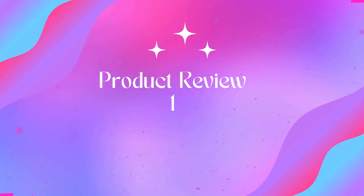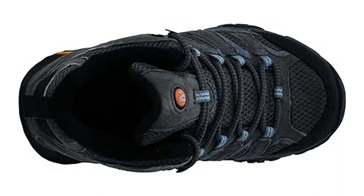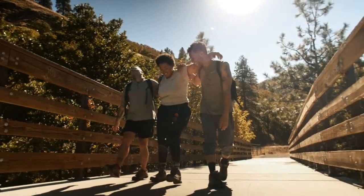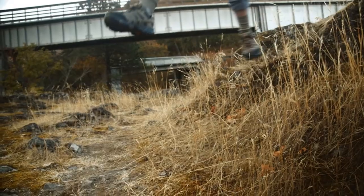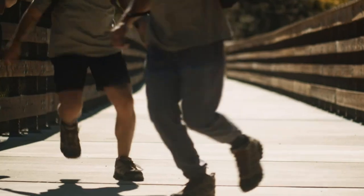Welcome to Outdoor Ideal. Product 1: Merrell Women's Moab 2 Mid Waterproof Hiking Boot. Waterproof membrane seals out water and lets moisture escape. Pigskin leather and mesh upper, metal hook traditional lace closure, bellows tongue keeps out debris, protective toe cap, breathable mesh lining.